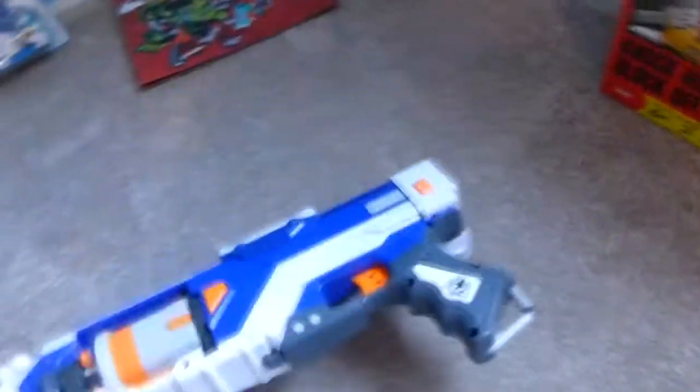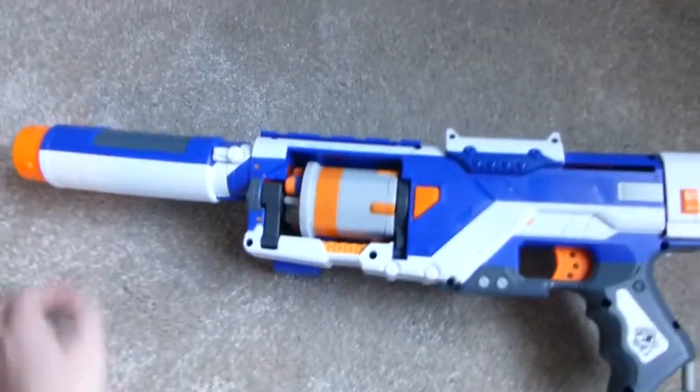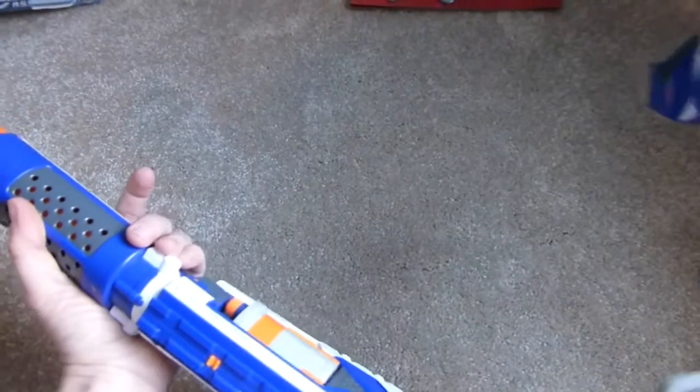I wasn't too crazy about this one but he loves it. I was kind of hoping he'd get a bow and arrow like Haley, but it's like a Nerf shooter kind of thing. He loves it, and I told him the second he aims it at a person he's done with it — so he's been really good about that.